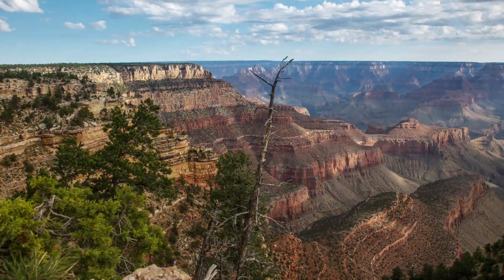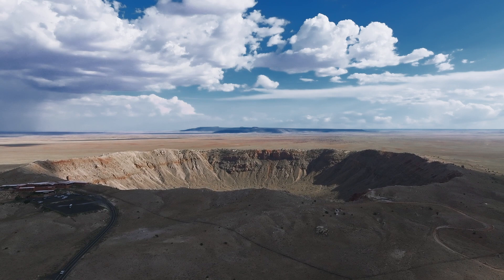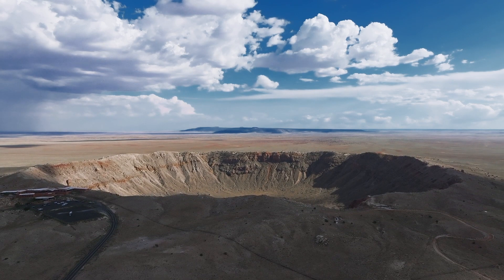In Arizona, there are a couple of really big holes in the ground, and they are only about two hours from each other. We are going to visit them from smallest to the largest, starting with the smallest: the meteor crater.